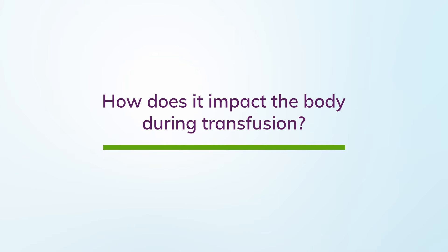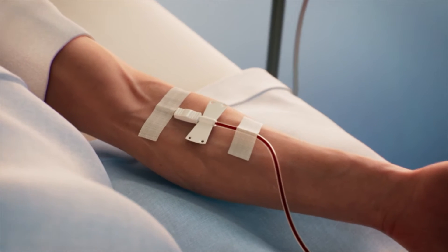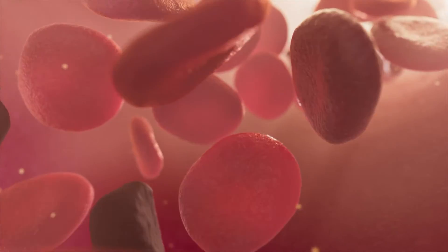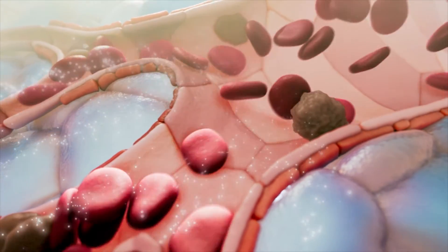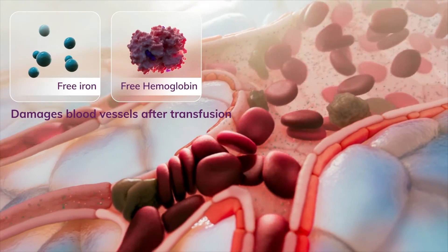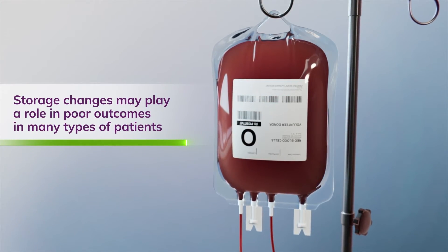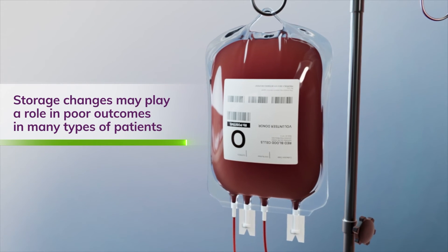How does storage impact the body during transfusion? When conventionally stored blood is transfused, changes from storage can mean fewer deformable red blood cells in circulation and more red blood cells that get stuck, resulting in less oxygen delivery to tissues. Free iron and hemoglobin can also damage blood vessels after transfusion. These storage changes may play a role in poor outcomes in many types of patients requiring transfusions.